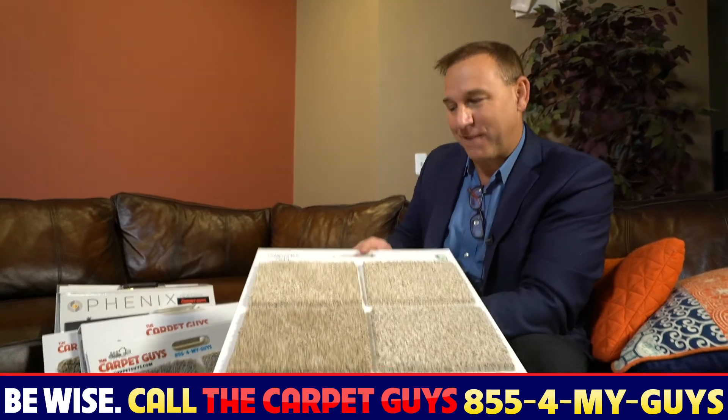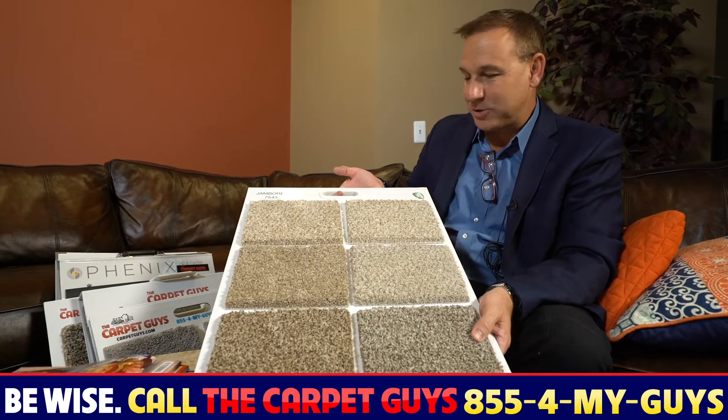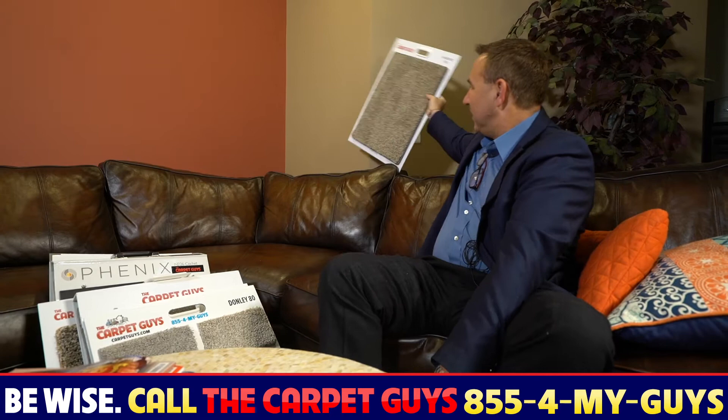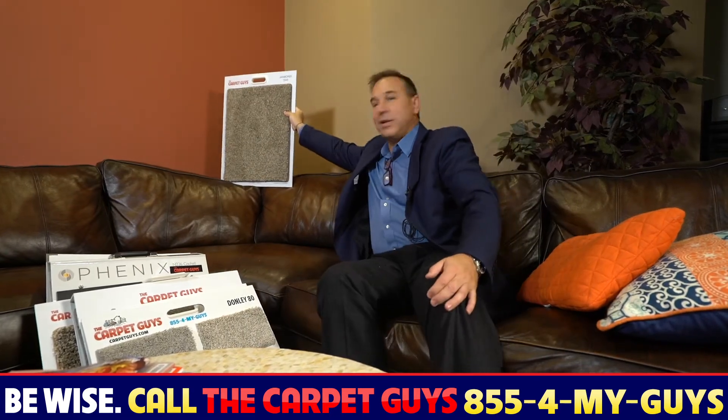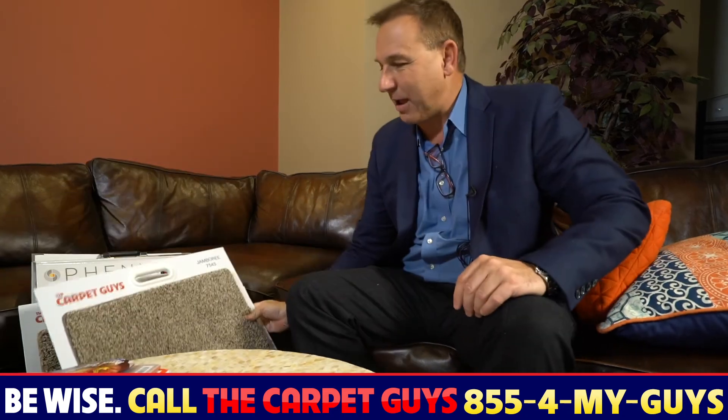So be wise — call the Carpet Guys at 855-4MYGUYS or visit carpetguys.com today. Request Jamboree, we'll take it out to your house and you can take a look at it next to your furniture, and you can see it goes with just about anything. Even oddball colors on the wall, it goes really really good with it. So check this out inside your own home — I'm pretty sure you'll be very happy with that product.